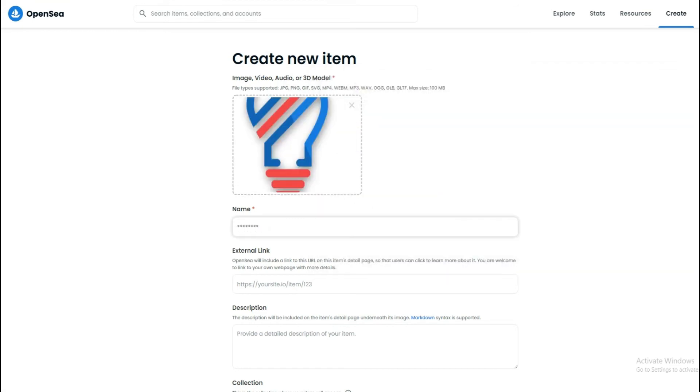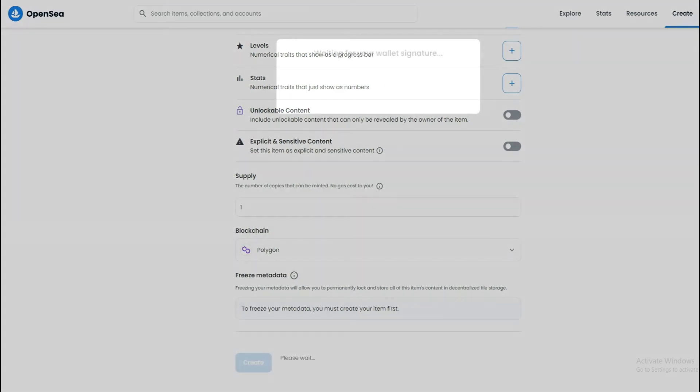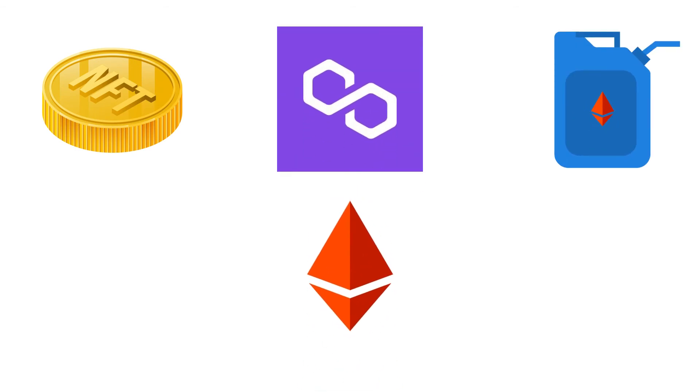Try to tick as many boxes as you can below. Then the major key point is choosing Polygon as a blockchain and mint your NFT absolutely free. In order to trade NFTs without gas fees, we need to use Polygon chain instead of Ethereum blockchain.